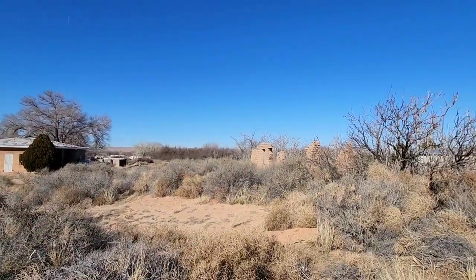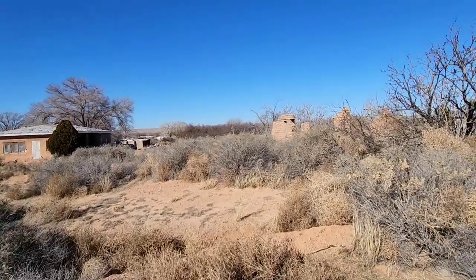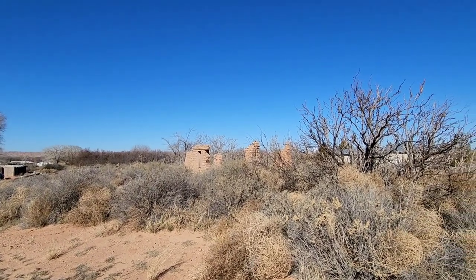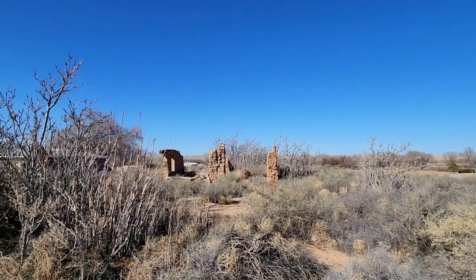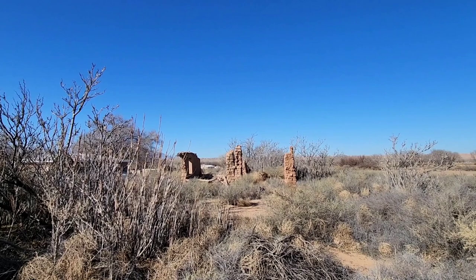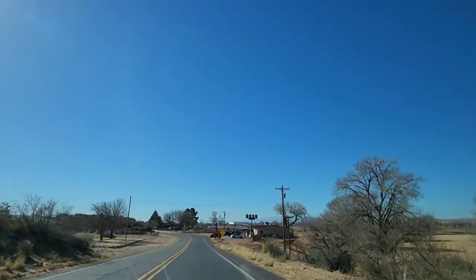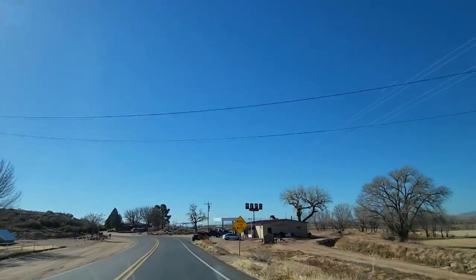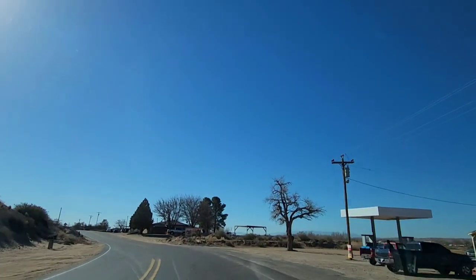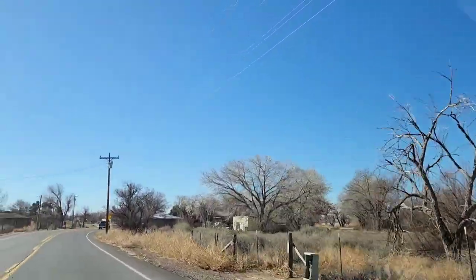Well, check this out — I just saw this out of the corner of my eye. I don't know how close I can get to it. Looks like someone's property, but check that out — it's an old adobe brick home or something. Wow, that is pretty cool. That's going to be gone pretty soon with the weather. Wow, I love that old stuff.